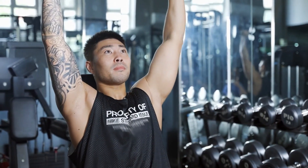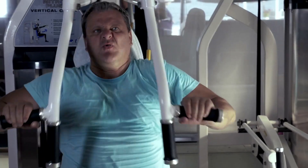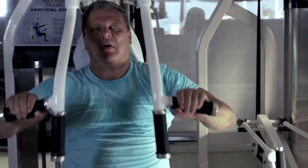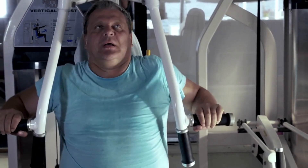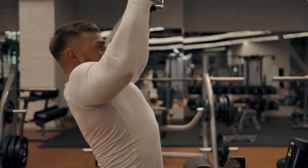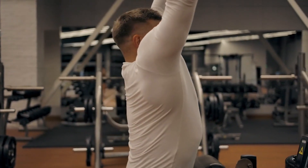Your body adapts to any stimulus relatively quickly, so if you don't progressively overload your muscles, your gains will likely stagnate. The importance of progressive overload is well supported by scientific research. Studies have shown a strong correlation between increased training load and muscle hypertrophy.